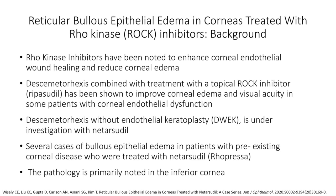Rho kinase inhibitors have been noted to enhance corneal endothelial wound healing and reduce corneal edema. We also know that Descemet's stripping combined with treatment using a Rho kinase inhibitor has been shown to improve corneal edema and visual acuity in some patients with corneal endothelial dysfunction. Descemet's stripping without endothelial keratoplasty is currently under investigation with netarsudil. Several cases of bullous epithelial edema in patients with pre-existing corneal disease who were treated with netarsudil have been reported in the literature, and the pathology is primarily noted in the inferior cornea.